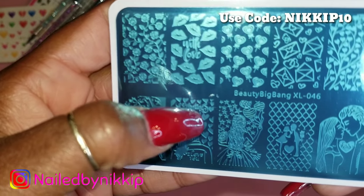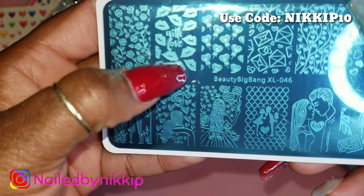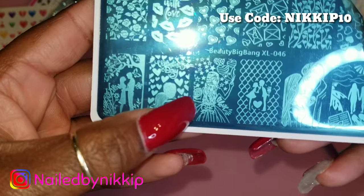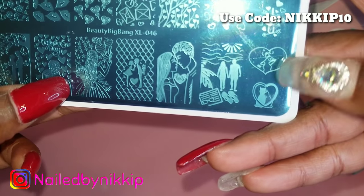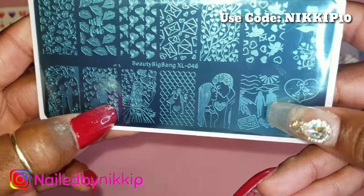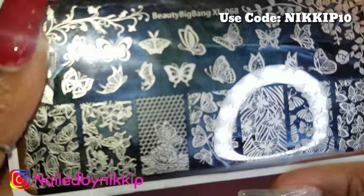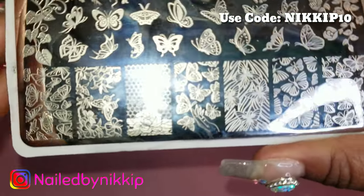This larger plate I got because I love the lips at the front — I'm already thinking of Valentine's Day. It has lots of hearts, couples at the bottom, and I'm really in love with the flowers and kissy lips at the top. I also have some other plates from Beauty Big Bang I want to show you — I'm showing you the numbers in case you ever want to order them.